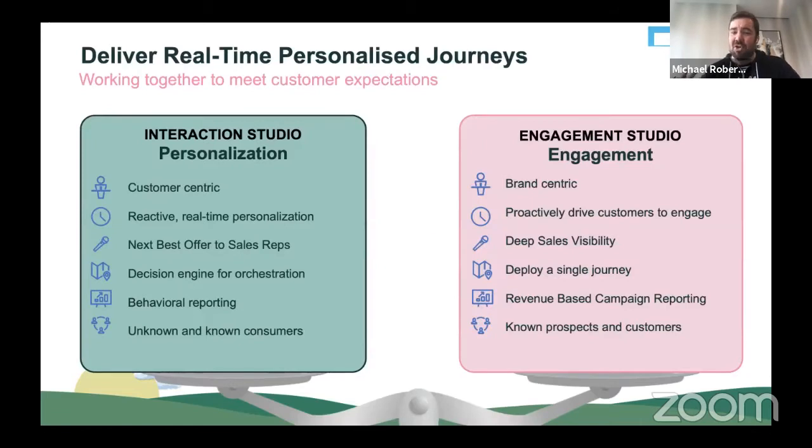Where does Engagement Studio fit into all this? On the left-hand side, Interaction Studio is focused on the specific customer — it provides real-time reactive personalization and next best offers to sales reps, making a decision within the orchestration to determine the right type of content. The reporting inside Interaction Studio is really focused on behavioral: making a decision about what particular offer is most likely going to resonate with someone. And we can extend that to unknown and known consumers and prospects. On the right-hand side, most of you know and love Engagement Studio. It's more focused on your brand, sending out content to proactively drive customers to engage, with deep sales visibility back into Sales and Service Cloud. Its reporting is more around multi-touch attribution and campaign ROI, and Engagement Studio connects with known prospects and consumers.